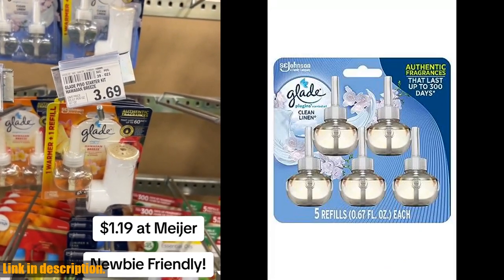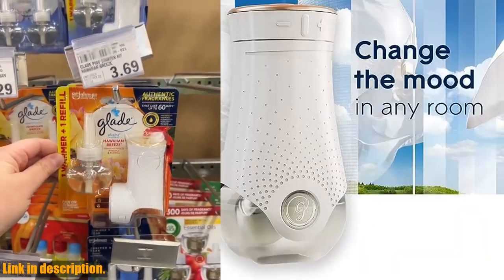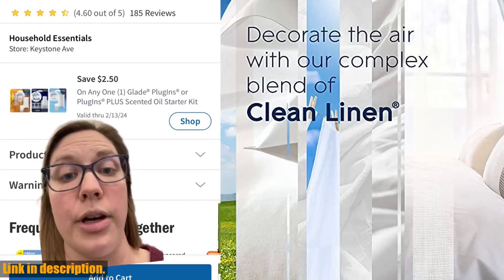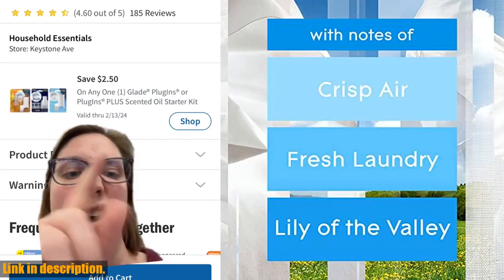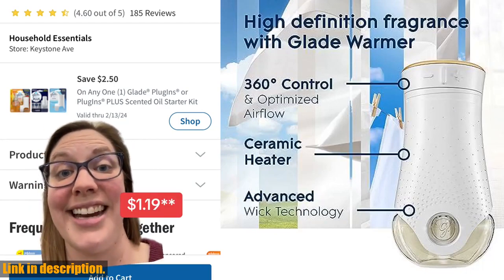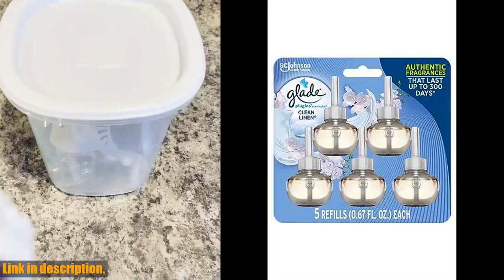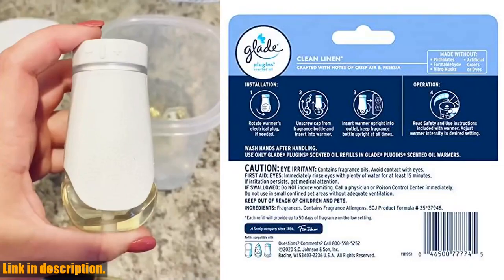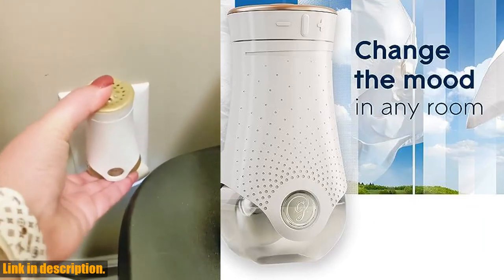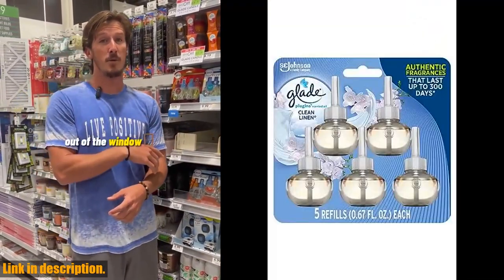Hey there, beautiful people, welcome back to our channel. Today we've got something truly special for you — the Glade Plugin's Air Freshener Refill in the Clean Linen Scent. This five-count pack is the perfect way to keep your home smelling fresh and welcoming all day, every day. Imagine walking into a room and being greeted by the delightful fragrance of crisp air, fresh laundry, and lily of the valley. These specially crafted scented oils will infuse your home with long-lasting, masterfully created scent sensations. Not only do these fragrance oil refills offer up to 50 days of continuous diffused clean linen fragrance, but they are also crafted with essential oils.